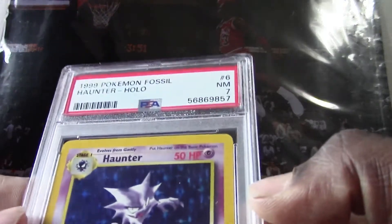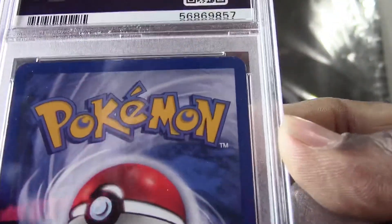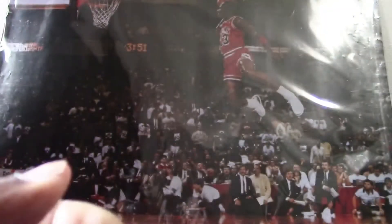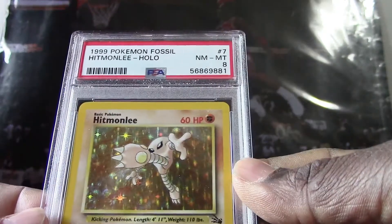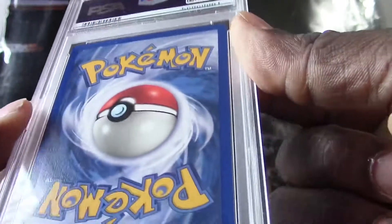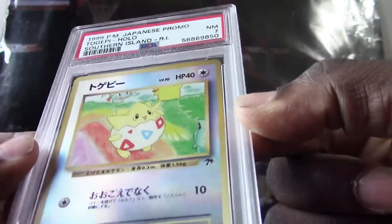We got a 1999 Haunter holo, they got a PSA 7. Again we got more top edge wear here and a little bit of white on the corners. Here's the 1999 Hitmonclee holo, they got a PSA 8 — this doesn't look as bad on the back. And here's my daughter's favorite one out of this submission.